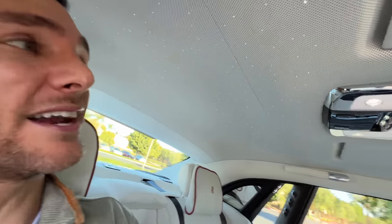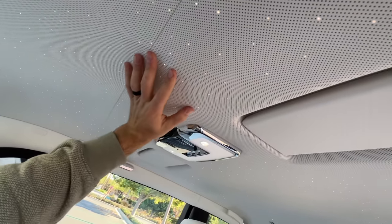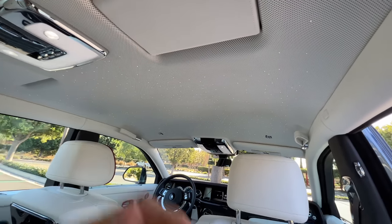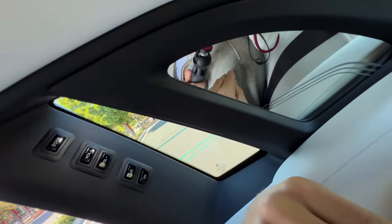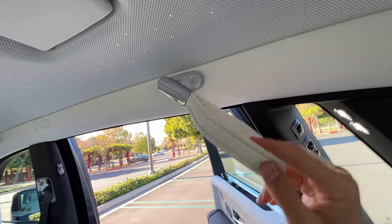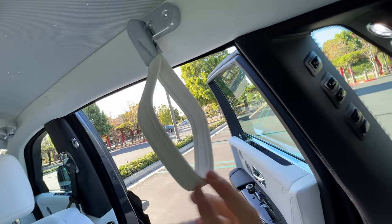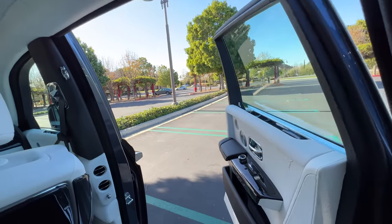I've got my Rolls-Royce pillows, tons of headroom — thumbs up from me — under this leather-lined Starlight headliner with 80 individual LEDs. There is a giant vanity mirror that comes down, along with another one here by my right shoulder. There's a trolley car-style grab handle that comes down, which is soothing to operate. And we've got buttons to close up our doors.